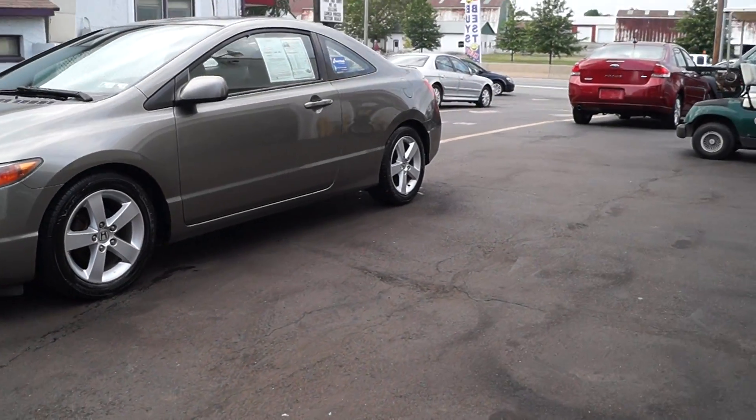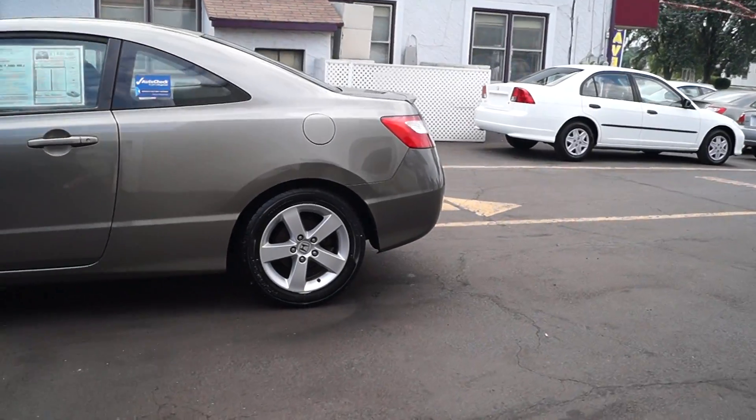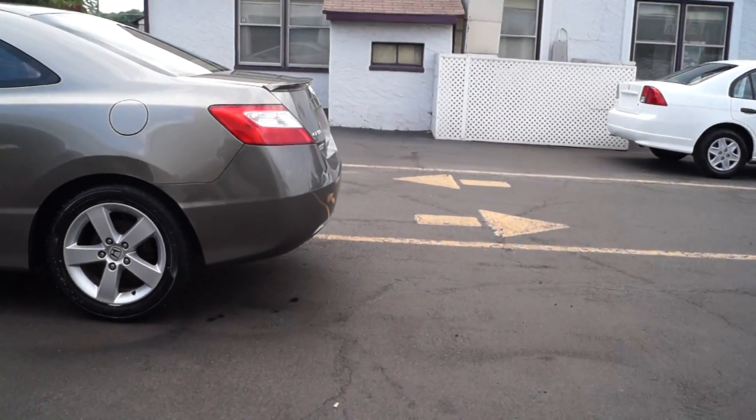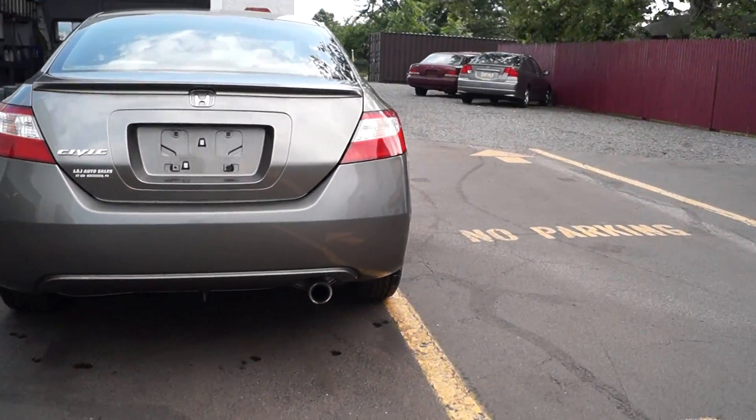Today we have a 2006 Honda Civic EX Coupe. It's powered by a 1.8-liter four-cylinder motor with an automatic overdrive transmission. It has 133,000 miles on it. Here we check all our vehicles to make sure they have no mechanical issues before we offer it to the public.